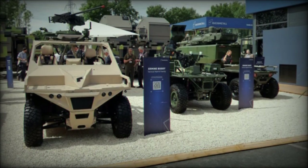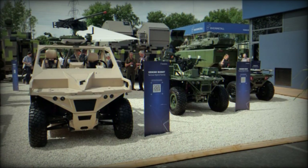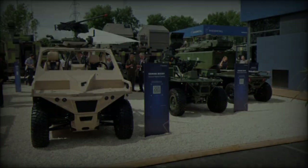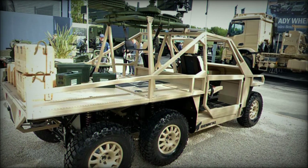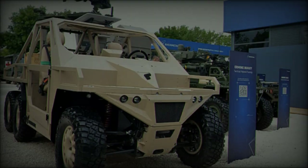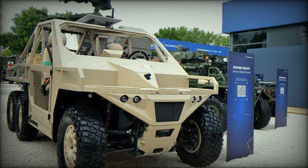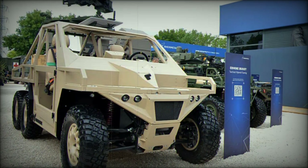During a test conducted by a journalist from Army Recognition, the Ermine buggy's silent operation was particularly noted, making it an essential asset for discrete missions. The Belgian Army has expressed significant interest in this innovative vehicle, recognizing its potential to enhance the capabilities of its armed forces.